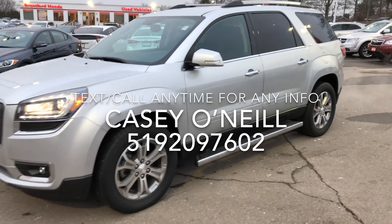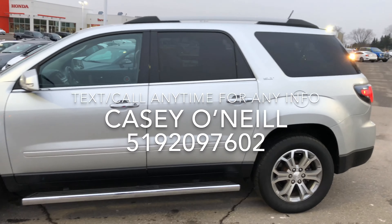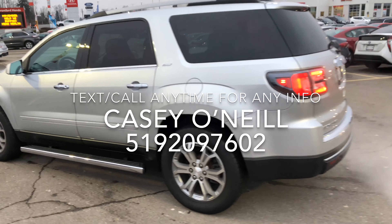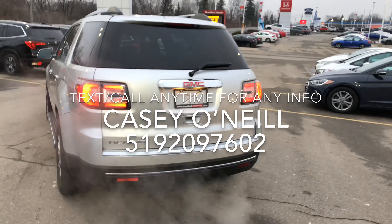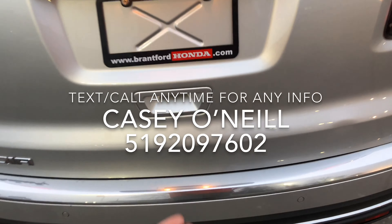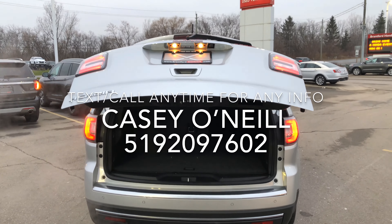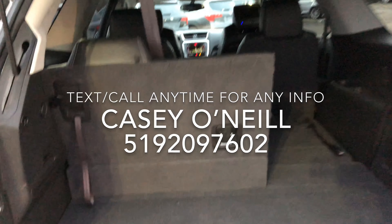Everything looks in good condition along the front and driver's side. It does have the roof rails and also has the side steps along the side. Around back it looks in great shape — it has a backup camera as well. It also has an automatic trunk; put your hand under here and it'll open on its own.